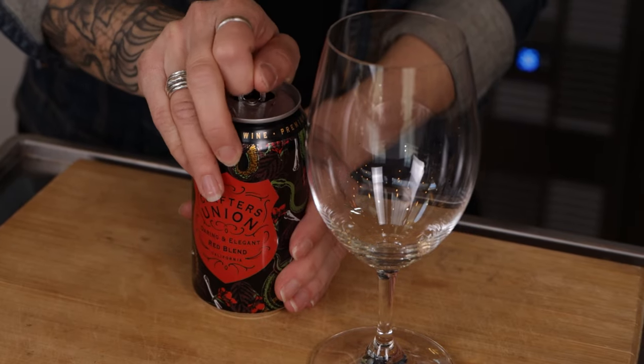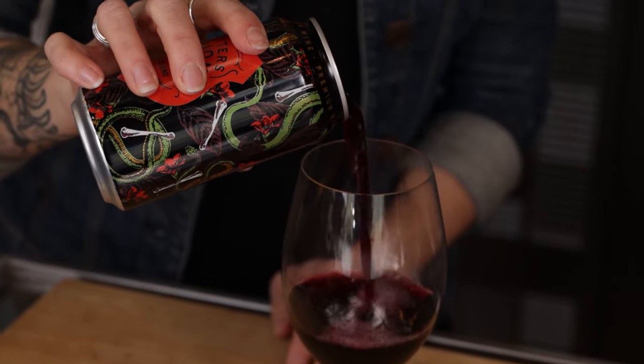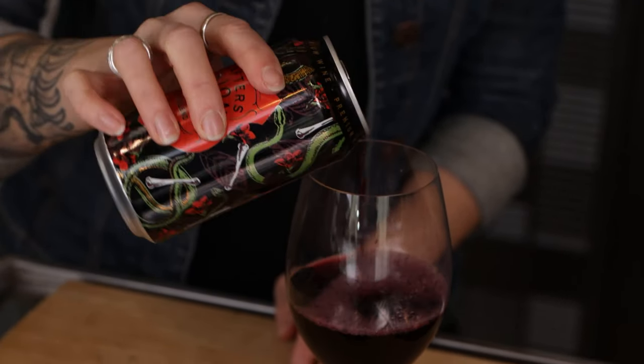Canned wines are meant to be drunk now. They are fresh and they're ready. No need for aging — there's no cork or anything where you need to let it sit and settle and develop flavor. They're ready to crack open and drink.